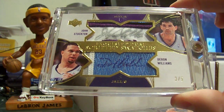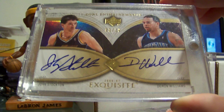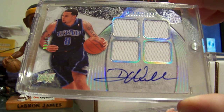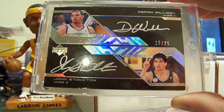Exquisite scripted swatch with John Stockton number to 5. Enshrimance dual auto with Stockton number to 10. Exquisite extra exquisite quad jersey auto number to 10. Beauty black dual auto with Stockton number to 25.